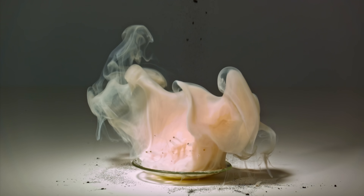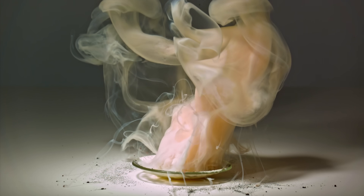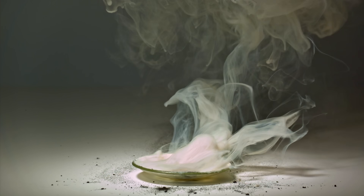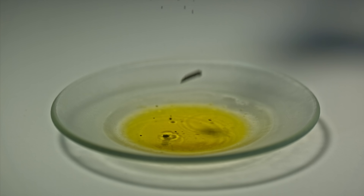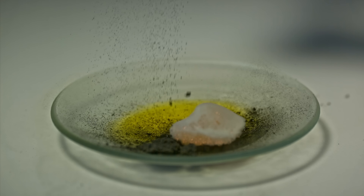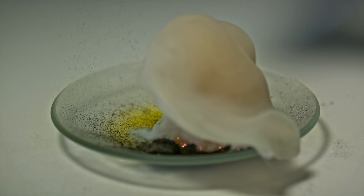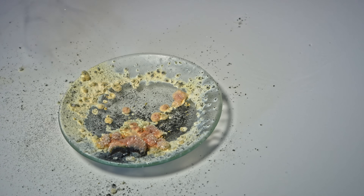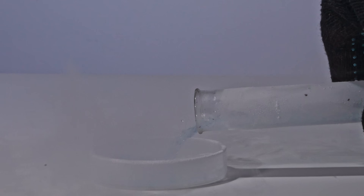And when I tried re-enacting pyrophoric nickel with liquid oxygen, not much happened — only a small bit caught fire.